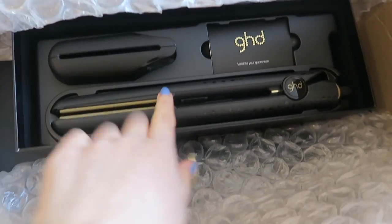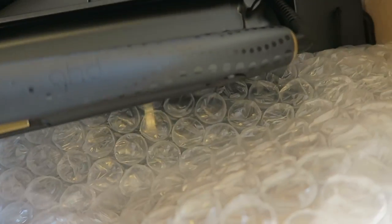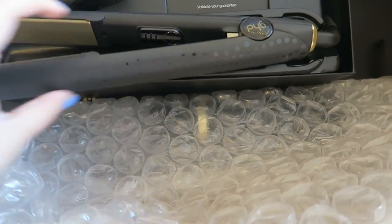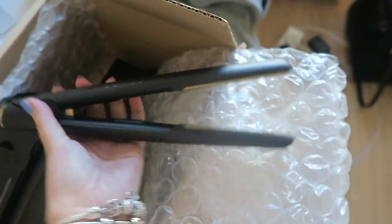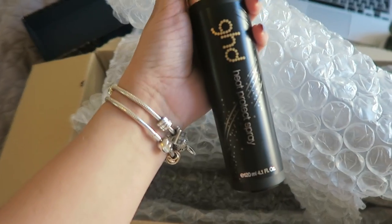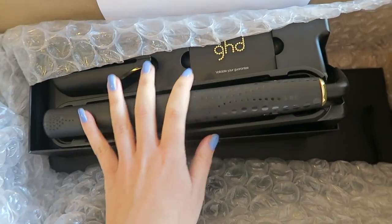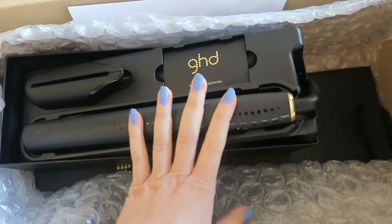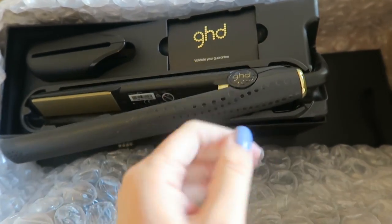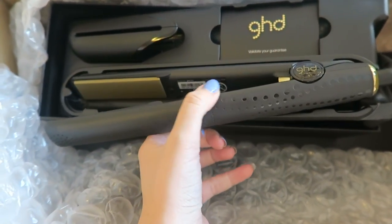They look so pretty - they've got all this cute pattern all over them, so classic and gorgeous. I'm really excited to use them because I've had my old ones for nine years. They've also sent me the heat protectant spray too, which is so lovely of them. I'm doing a hairstyle video with them - it's not sponsored - going up next week or the week after. I'm going to use these now and see how amazing they are.